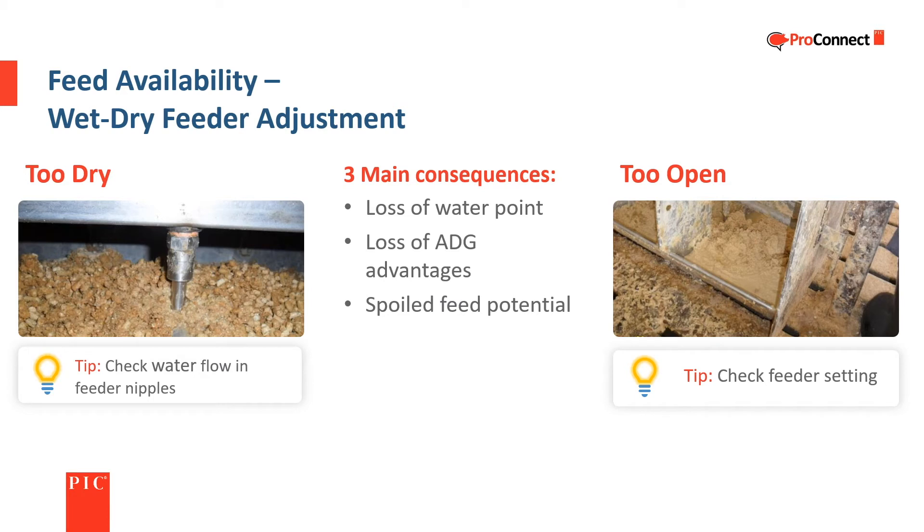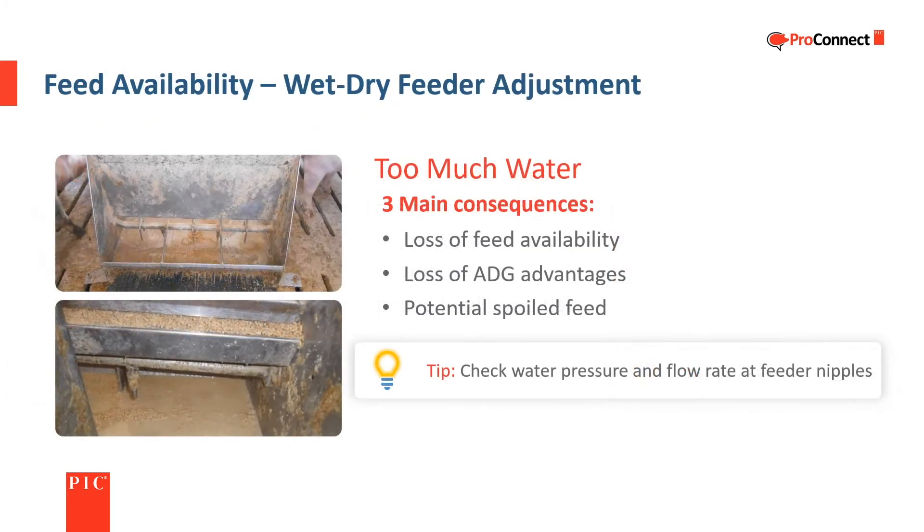Wet-dry feeders with dry feed in the trough may not provide enough feed access for the pigs in the pen. If the feed is too dry, check water flow at the feeder nipples. Wet-dry feeders with too much feed in the trough often result in not enough water availability in the pen, since the pigs can't drink from the full trough. Too much feed in the trough of a wet-dry feeder also increases the potential for spoiled feed. Wet-dry feeders with too much water in the trough have reduced feed availability and a higher potential for spoiled feed. Water pressure, flow rate, and nipple function should be checked in feeders with too much water in the trough.